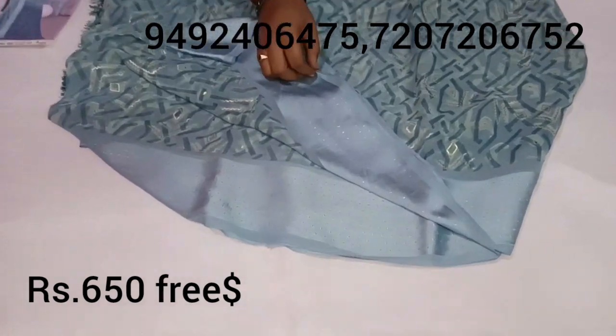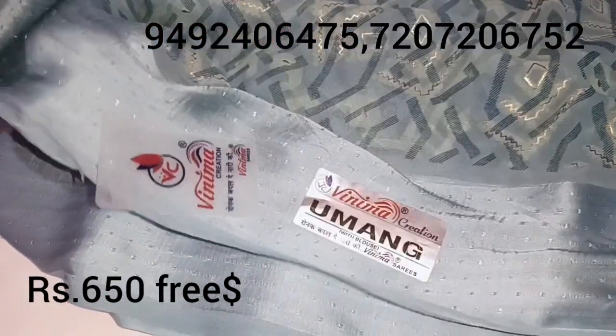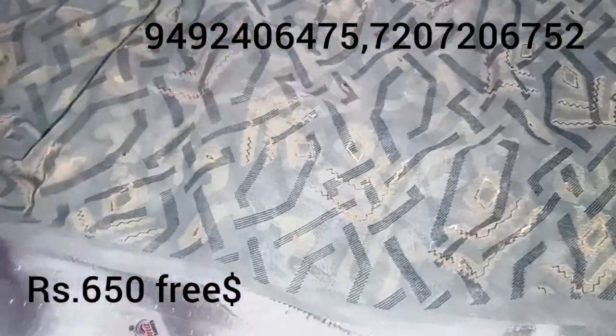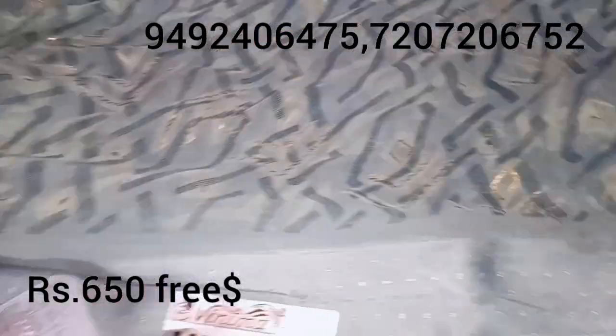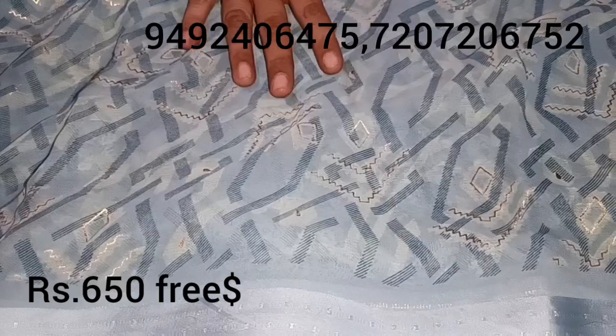It has a satin border. It has a radium georgette with a lot of bond. It has a nice branded company. It has a georgette with a geometrical print. It has a digital print. It also has a foil paint. It has weaving in the border.